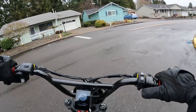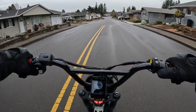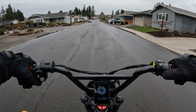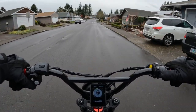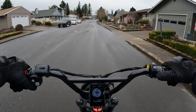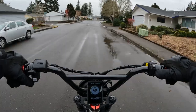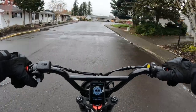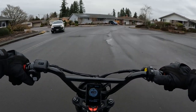Welcome back to the channel. On this video I just want to talk about or ask what you guys are riding out there. I'm always curious what other people are riding. Do you have an e-bike, and if so, what kind do you have?